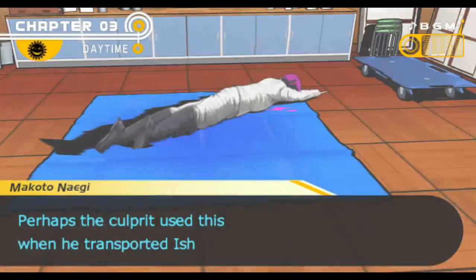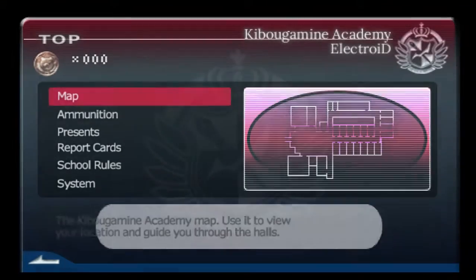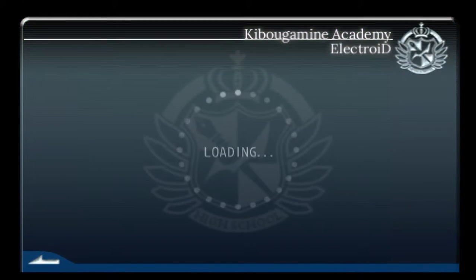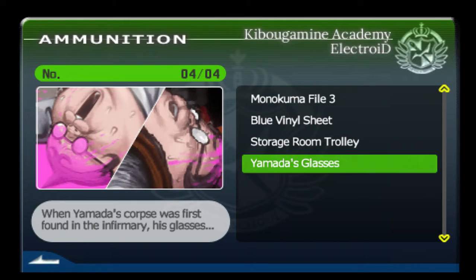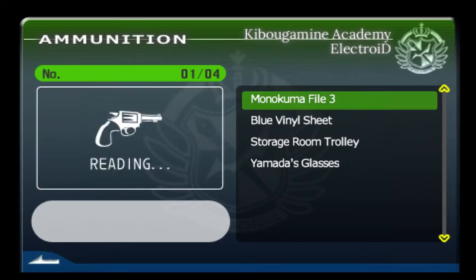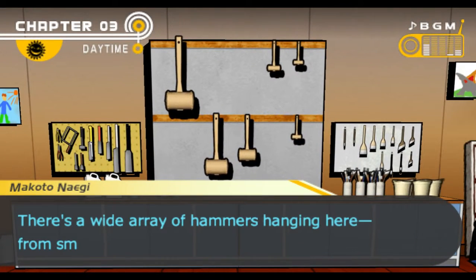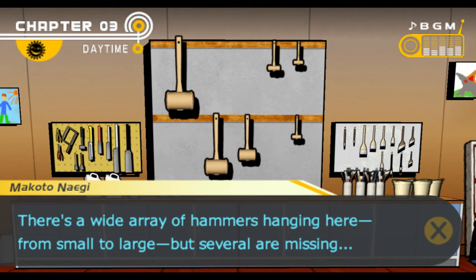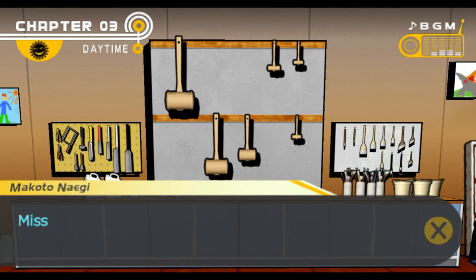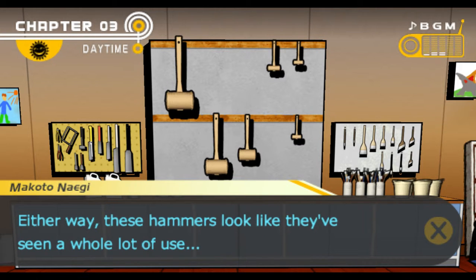A vinyl sheet was spread — so we won't leave any blood behind. Let me check my ammunition real quick. I have Yamada's glasses, storage room trolley, blue vinyl sheet, and the Monokuma file. Let's look around here a bit. We have some hammers here — a wide array from small to large. But several are missing. What if those hammers were used as the base to create those Justice Hammers? Either way, these hammers look like they've seen a whole lot of use — speckled with stone fragments and powdered rock.